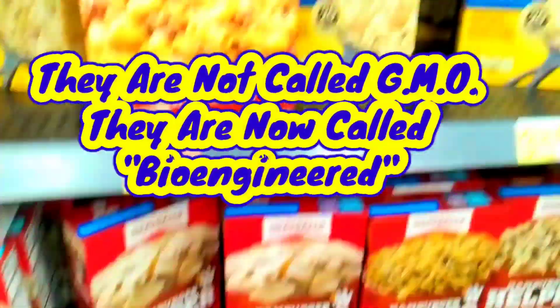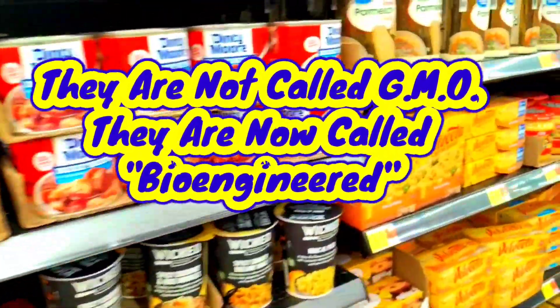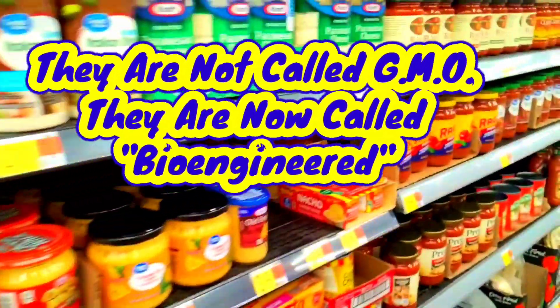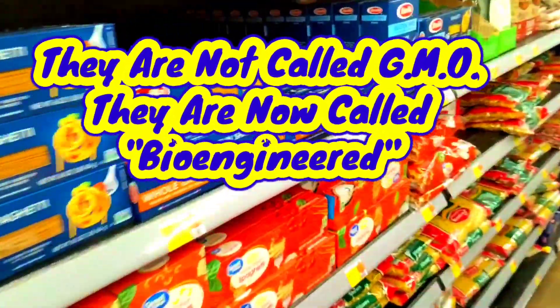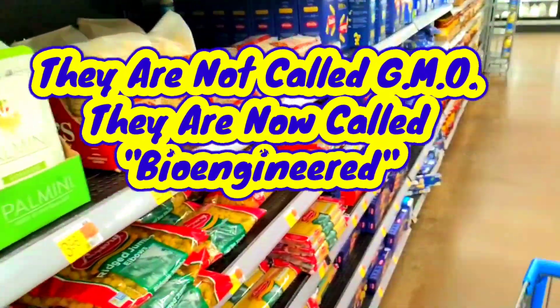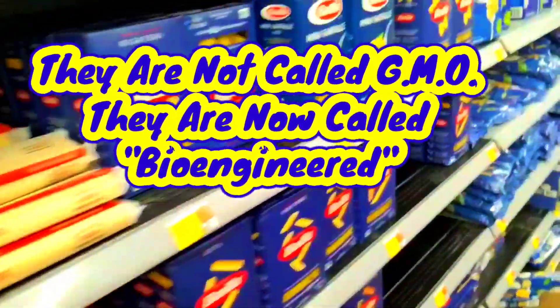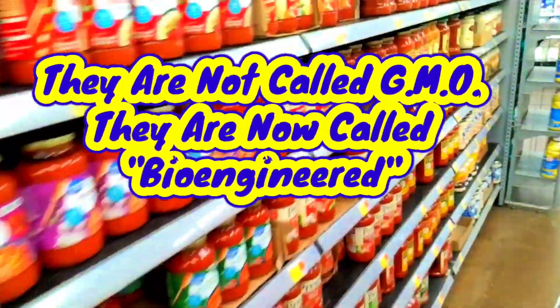As you can see here, this is Hamburger Helper. At one time, we had a choice — we have no choices now. By the end of this year, it says 88% of all products in our grocery stores contain bioengineered products.